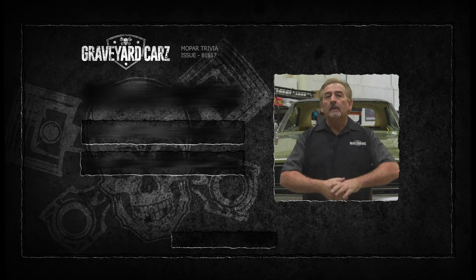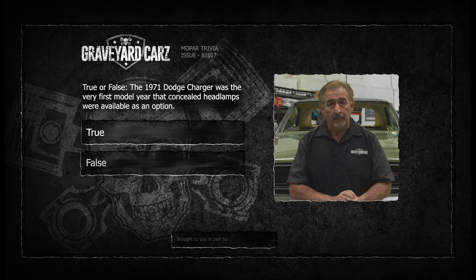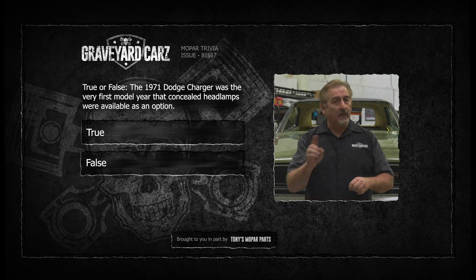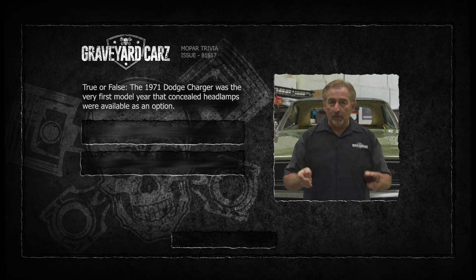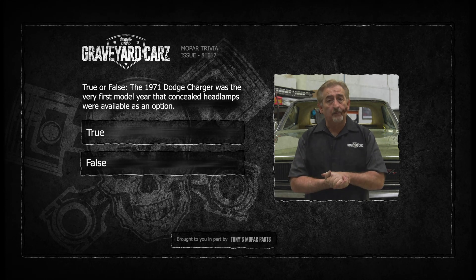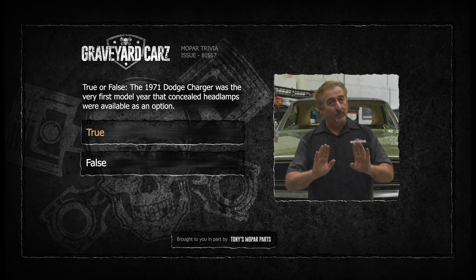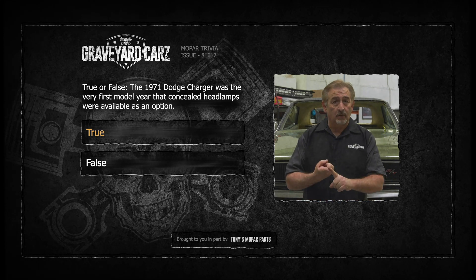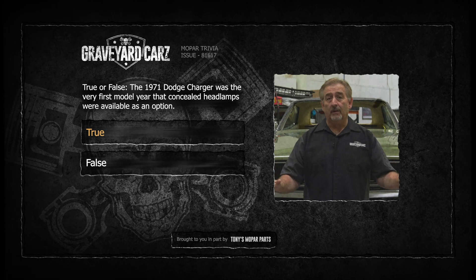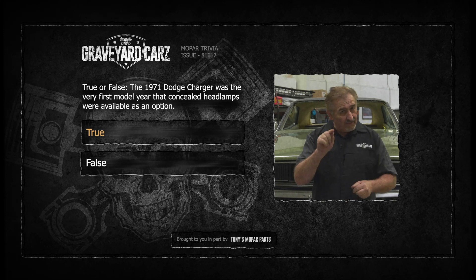True or false: The 1971 Dodge Charger was the very first model year that concealed headlamps was available as an option on the Dodge Charger. The answer is true. Now before you start throwing stuff at the TV — the concealed headlamp L37 Alpha code was available on the 66 Charger in its inception, 67, 68, 69, and 70 as standard. It became an option in 1971 and went away at the end of the 1972 model year.